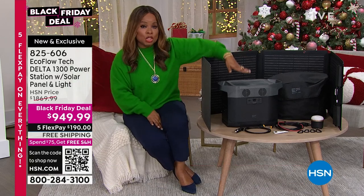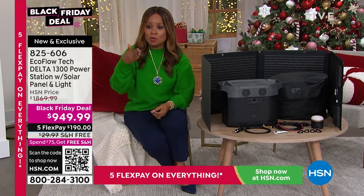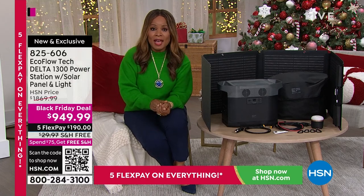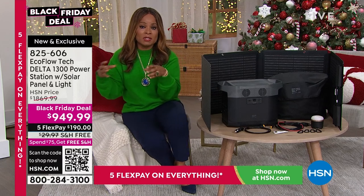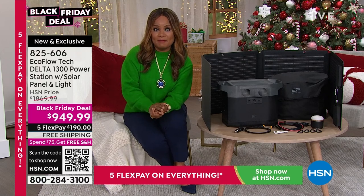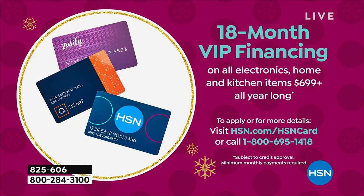The item ships immediately after your first flex pay payment and tax. If $190 a month is too much, the other option is VIP financing with the HSN card, Zulily card, or QVC card — 18 months instead of five, and your payments drop from $190 to $52.77 a month.